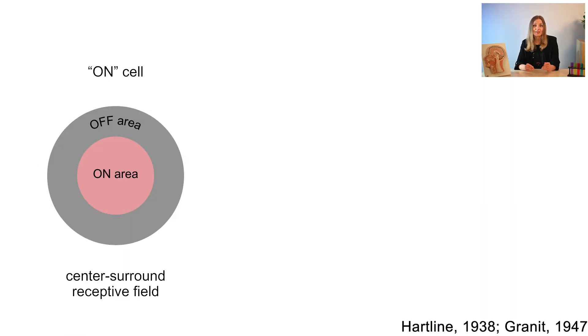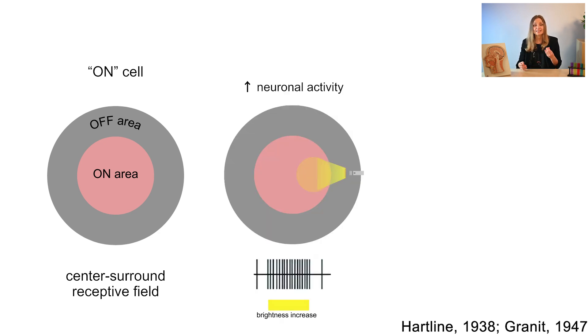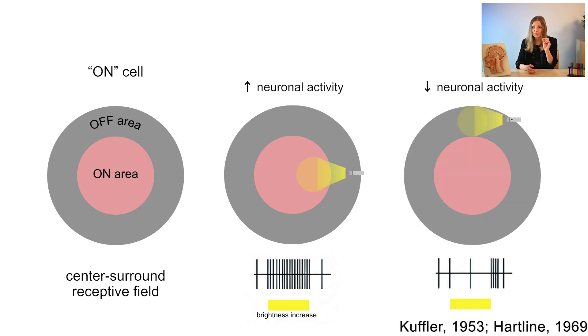Retinal ganglion cells have very characteristic center-surround receptive fields. When light hits the center region of an on-cell's receptive field, it starts firing action potentials like crazy, indicating a strong response. But if the bright spot hits the surrounding region, the firing rate of the cell decreases — it's like the cell prefers the center over the edges.